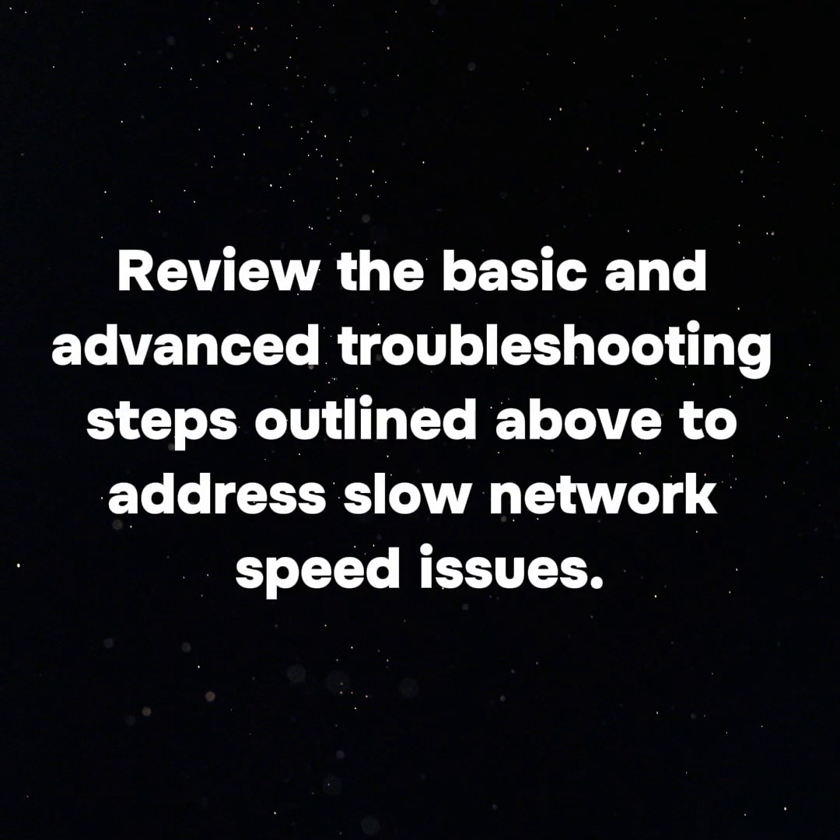Conclusion — review the basic and advanced troubleshooting steps outlined above to address slow BSNL network speed issues.